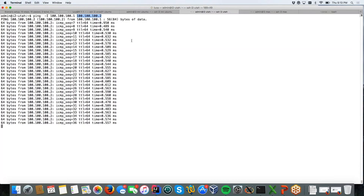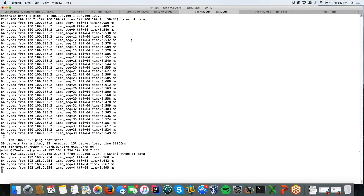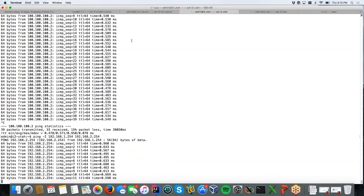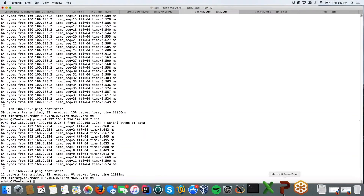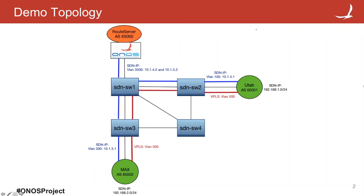With SDN IP, instead, these are two different networks and it goes through the routing, and both pings work. This is the short demo for today, but lots of other things are inside Gerrit. This was just a very small part of the work we did.